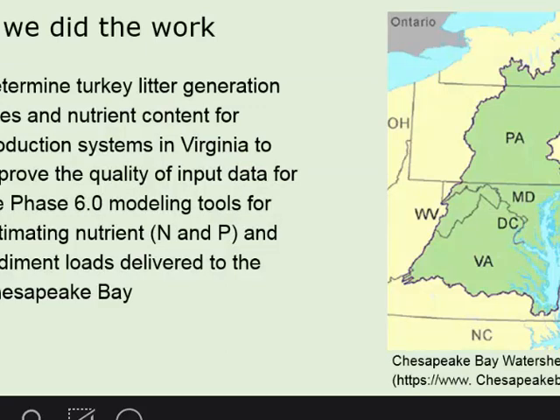So why did we do this work? I'm just putting the map of the bay here — I know you've seen it maybe three or four times. But our goal was really to find out the actual data being generated from turkey production in Virginia. Prior to this work, or even currently, what is being used is the information in the ASABE tables. One of the concerns of the partners in the Bay — the turkey group — felt that perhaps the ASABE numbers were not really representing their activities well in the model.